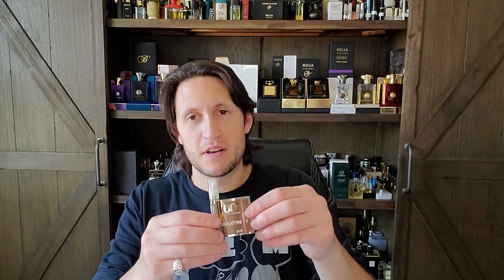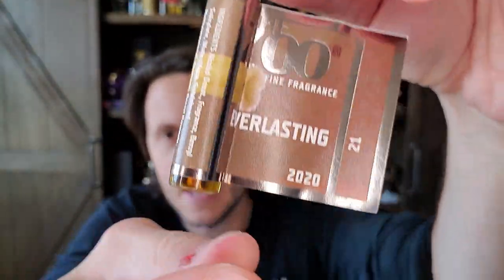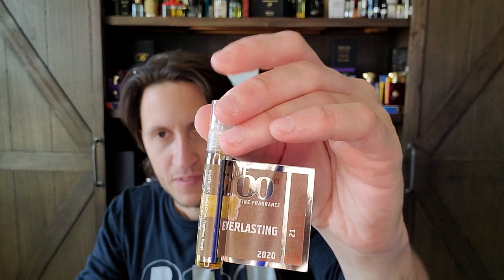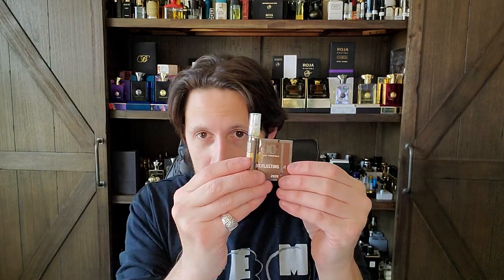The fragrance we're going to be doing an early impression on today is from a house I've never explored before. I knew about it, but I've never smelled any of the work from this house. It's called the Zoo. This says 2020, but Parfumo says it was released in 2016 when the brand was founded. So I think this is one of the original creations, although I don't know whether it was reformulated or this was just the year the sample was created.